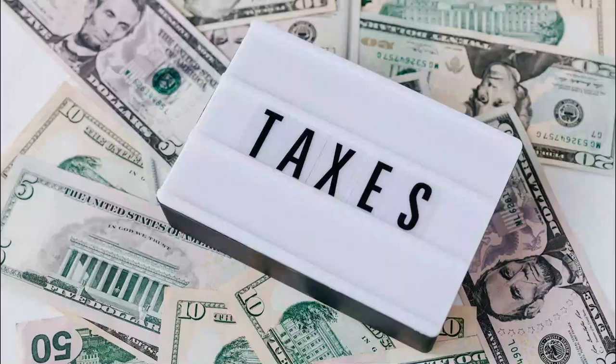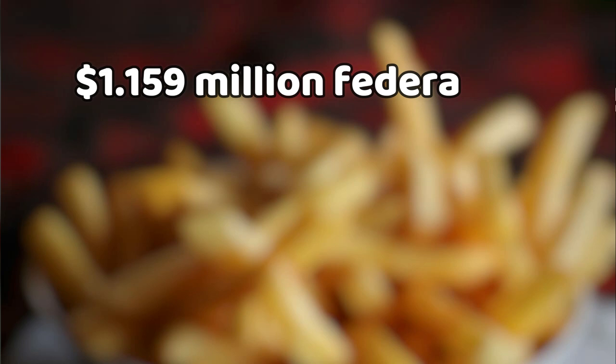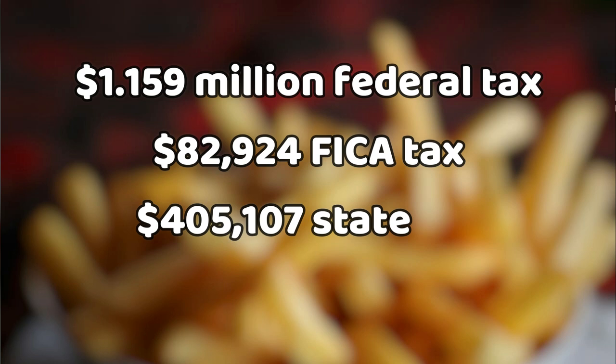Taxes. He lives in San Francisco, California, so he will pay $1.159 million in federal tax, $82,924 in FICA tax, and $405,107 in state tax. This leaves him with a take-home pay of $1.594 million.